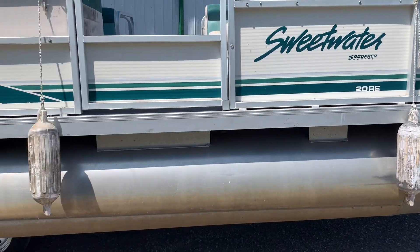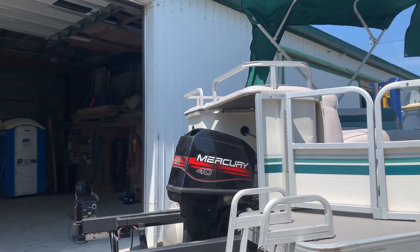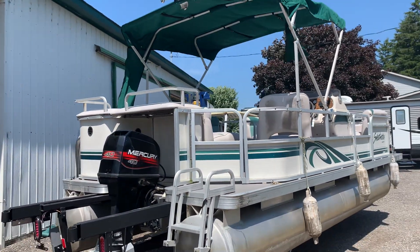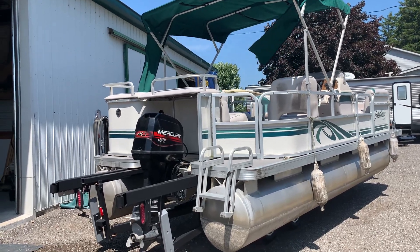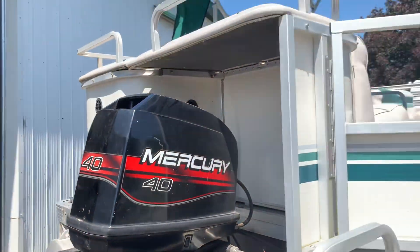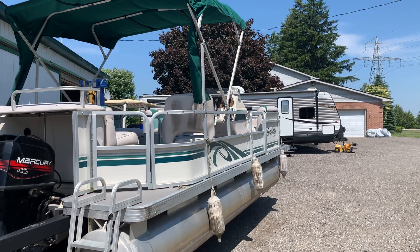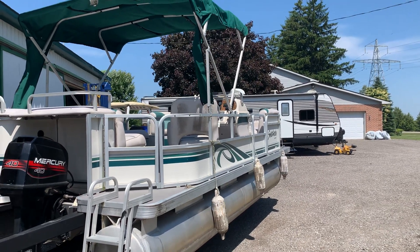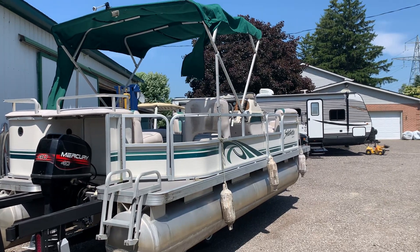There you have it — a 20-foot 1996 Sweetwater with the 40-horse Mercury two-stroke oil-injected on the back. By the way, there is power tilt right here on the motor, and it'll also be accessible up on the controls by the driver. Oxford County Pontoon, ocpboats.com — we'll deliver anywhere in Ontario. Let us know. Bye.